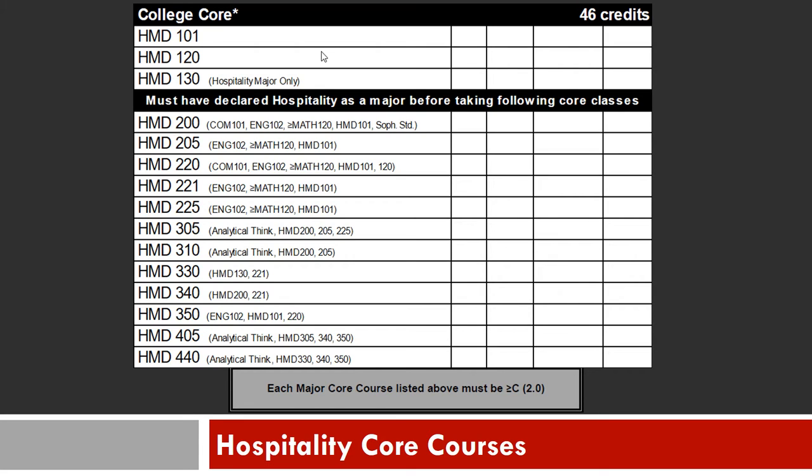Pay close attention to the courses in parentheses, as these are prerequisites for upcoming classes. All Hospitality Core courses must be completed with a C or better grade for prerequisite purposes prior to moving on to the next course.